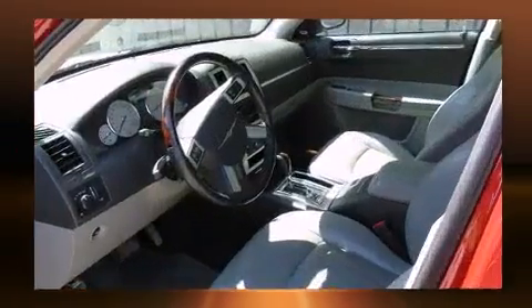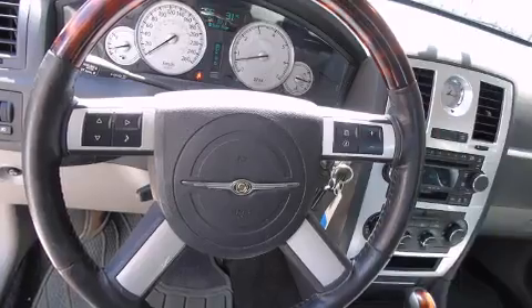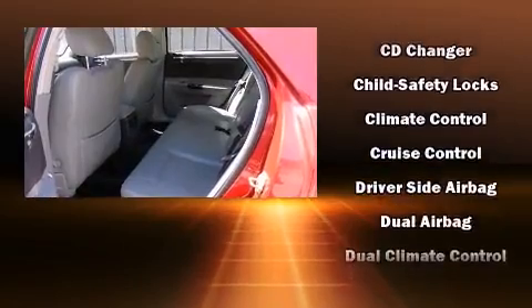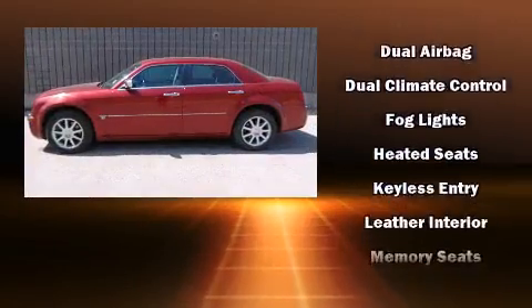Multiple drivers will appreciate the memory system, keeping track of unique seating, steering wheel, and audio settings and positions, as well as other features. Audio features include a CD player with MP3 capability, a cassette player, and seven speakers.